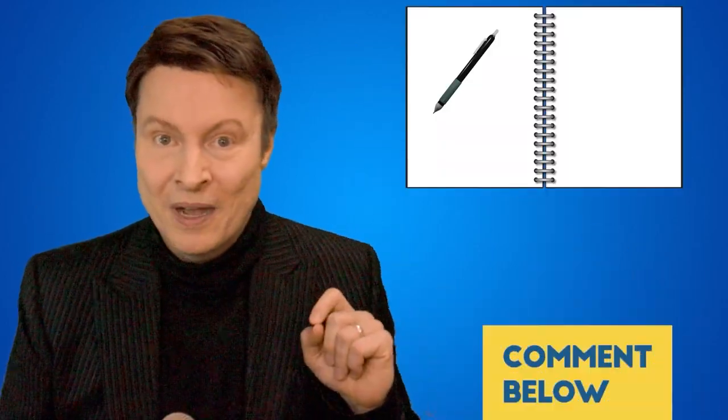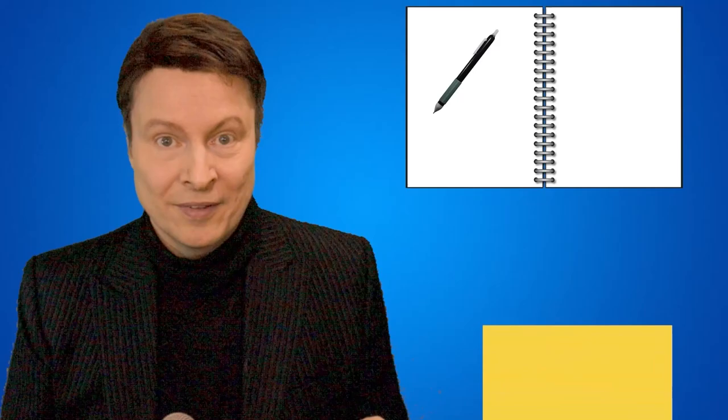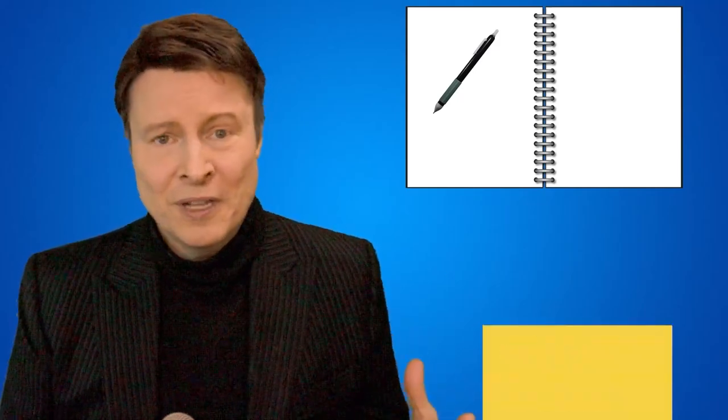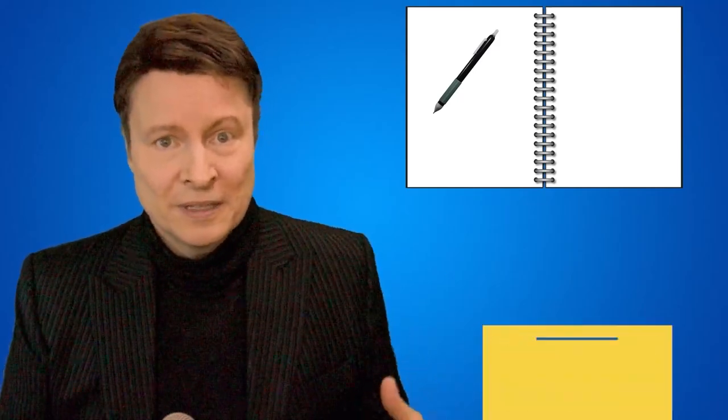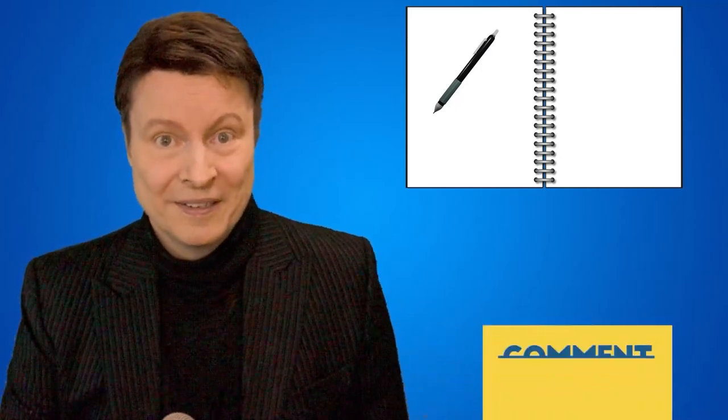One last tip I would like to give you is to grab a pen and paper so that you can take notes of any mistakes that you make during the test. And if you're still not sure, then you can leave me a comment below this video — I would be more than happy to answer. So are you ready? Let's go.